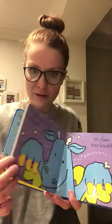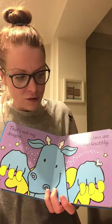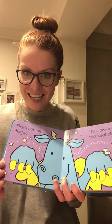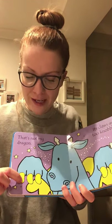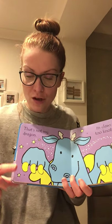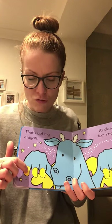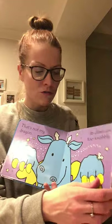Let's turn over and see what's next. 'That's Not My Dragon. Its claws are too knobbly.' Knobbly — I like that word. That means a little bit bumpy — there's another good word. Bumpy, knobbly. Definitely not smooth — these are rough. Great words.